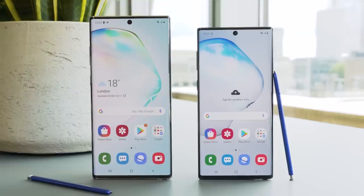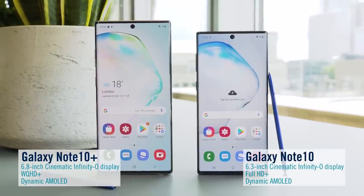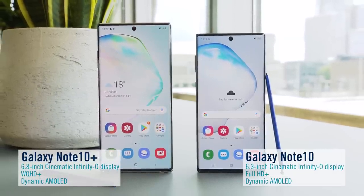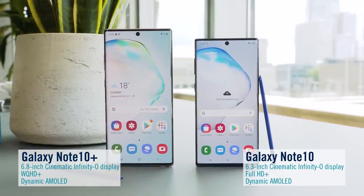These phones are built with power in mind, and they've absolutely blown us away. So let's take a closer look, starting with the stunning Infinity display. The compact Galaxy Note 10 with a 6.3-inch display and the beautifully designed Galaxy Note 10 Plus with its 6.8-inch Infinity-O display and super slim bezels.